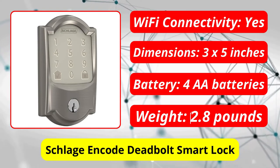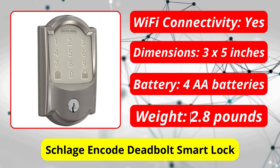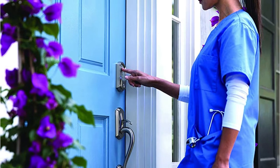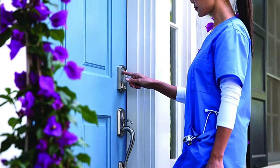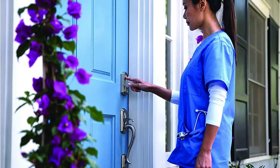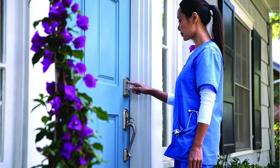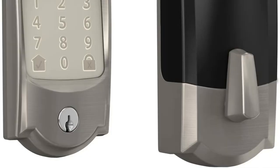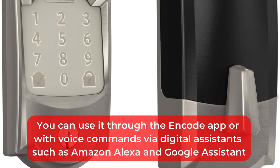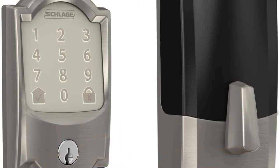At number two is the Schlage Encode Deadbolt Smart Lock. To take advantage of Wi-Fi features, most smart locks come with a whole home smart hub. This is not the case with the Schlage model, which lets you access the lock remotely without going through a smart hub. Schlage's Wi-Fi keypad door lock makes connecting to your network easy — a signature of the best Wi-Fi keypad door lock. The lock's battery compartment has a QR code; scan it with your phone and enter your Wi-Fi password. You can use it through the Encode app or with voice commands via digital assistants such as Amazon Alexa and Google Assistant, because it is directly connected to your network.